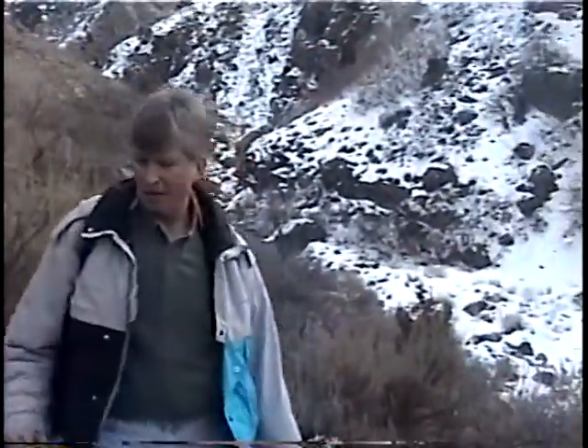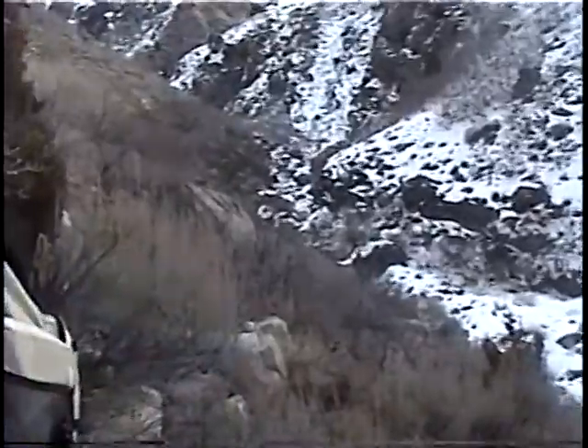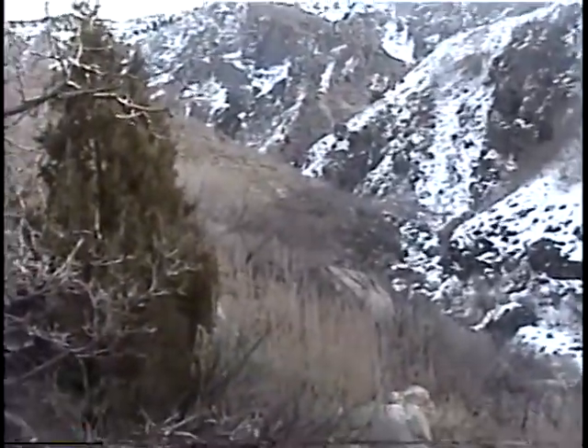This is Santa Maria Basin, Pine Canyon, McGuire Canyon. We're going to head over towards the Mexican mine.